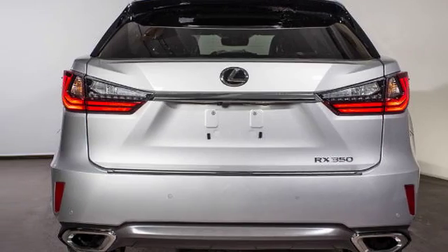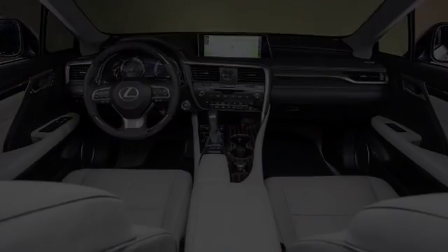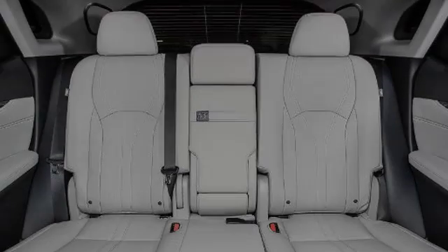All of the following features are included: heated side view mirrors, traction control, a head-up display, front fog lights, intuitive parking assist, and fog lamps.